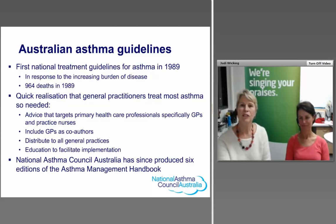A little background on the Australian guidelines: the first treatment guidelines were developed in 1989, when there was a huge burden of disease with nearly a thousand deaths recorded that year. There was a quick realisation that primary care, where most asthma is treated, needed help. Advice targeted general practitioners and health practice nurses, with GPs included as co-authors to ensure relevance and practicality. All general practices had the guidelines posted to them with an education program to facilitate dissemination and implementation.